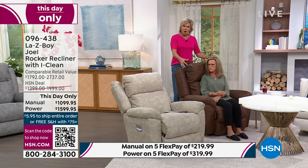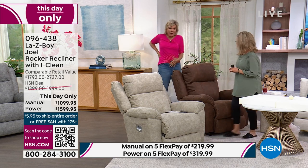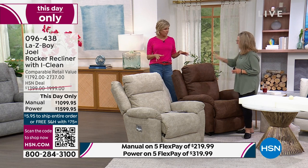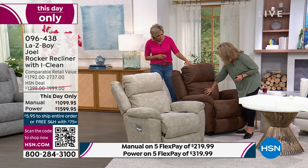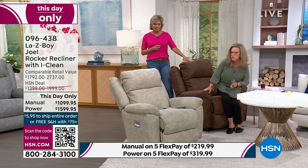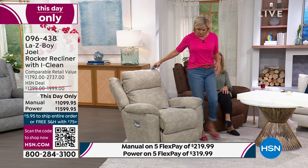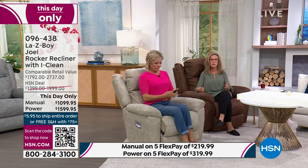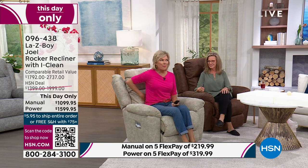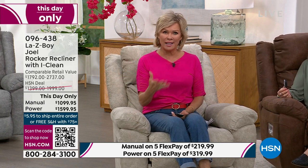All four areas are separate motors: reclining back, leg rest, lumbar, and headrest — all exclusive to La-Z-Boy along with the wireless remote. Four motors, fully customizable to whatever body part needs extra support. The lumbar fills in that sway-back space comfortably like a luxury car seat. You can customize how the chair fits to you every single time you sit in it.